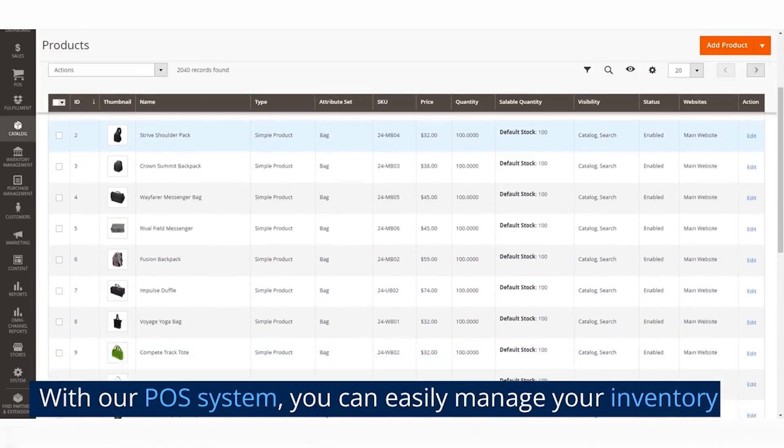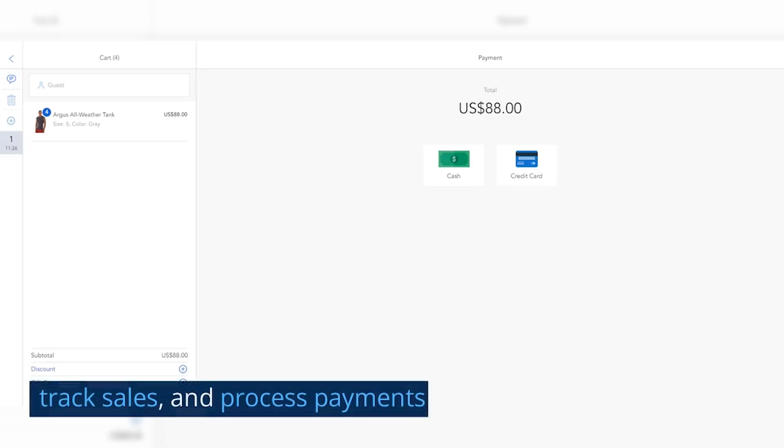With our Pulse system, you can easily manage your inventory, track sales, and process payments.